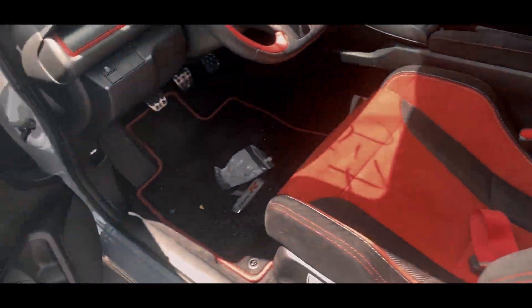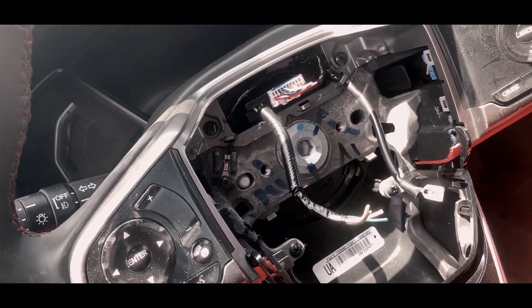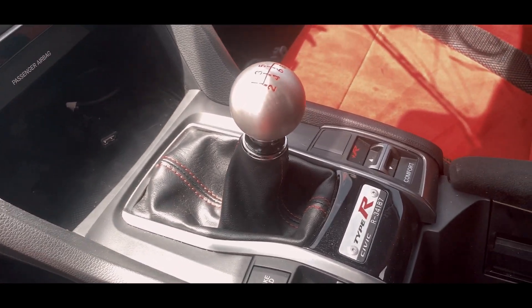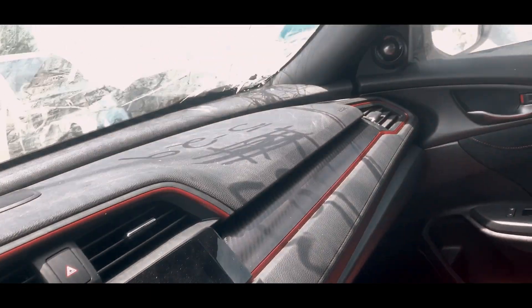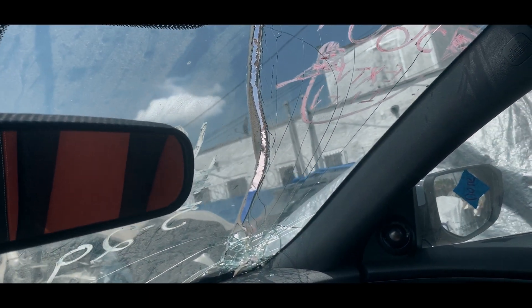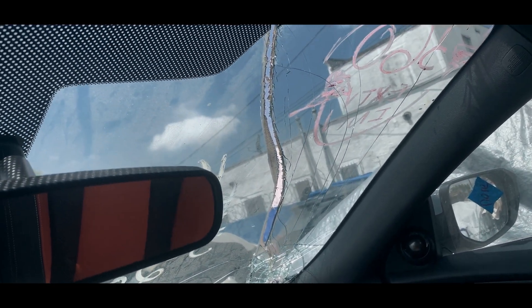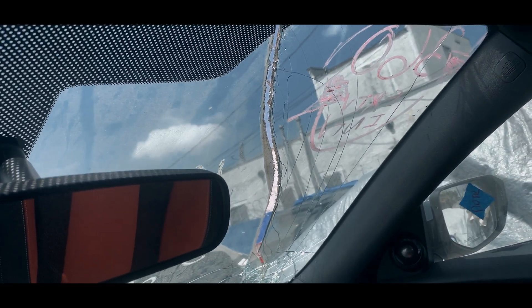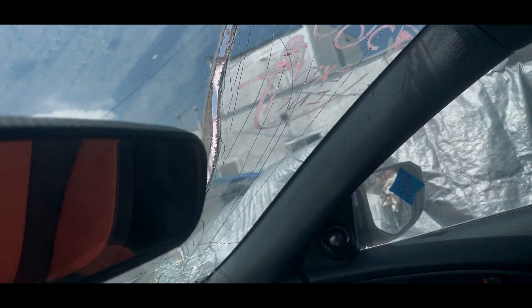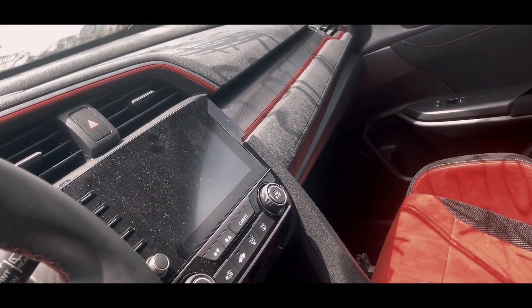Look at this airbag. Chassis number right here. Wow, that's crazy — look at the window, how the hell did that split open like that? That's pretty amazing actually. The window is kind of thin — look how thin that window is. I guess it's lightweight. That's insane. This is one of the new models, 2019.